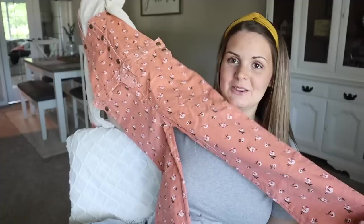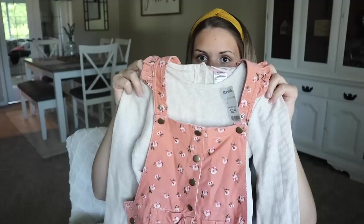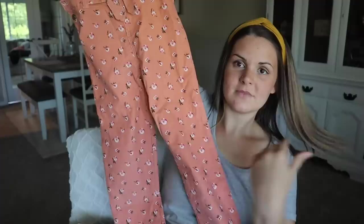Long pant overall, it's like corduroy material, and then it has this cream long sleeve tee with frilled sleeves and a really cute bow. This whole entire outfit is just freaking adorable and it was $12.99.